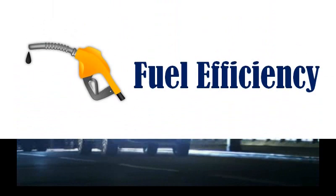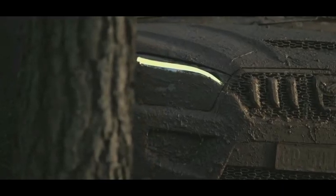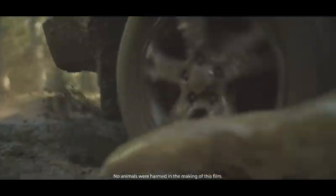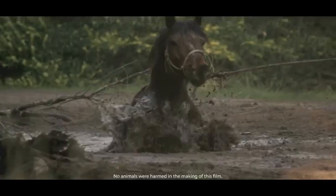Fuel efficiency. In our back-to-back tests, the manual Scorpio was consistently 1 kmpl more efficient than the Hexa, whereas there was hardly any difference in the fuel efficiency of the automatic versions.